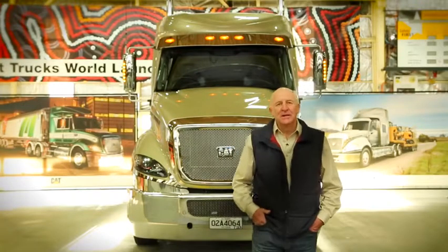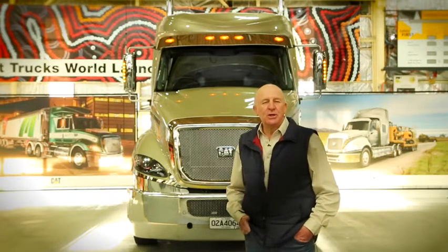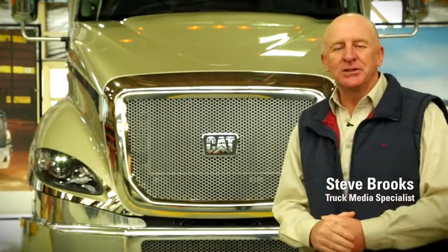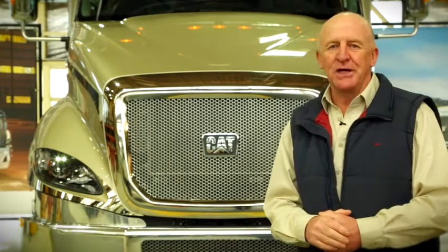Hi, how are you doing? You might recall that just a few months ago, Cat Trucks released its new B-double specialist, the CT630S. Well, hot on the heels of the S comes the CT630SC. And in case you're wondering, SC stands for Superior Cab.